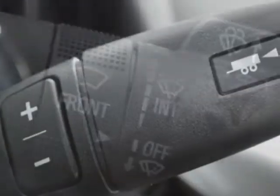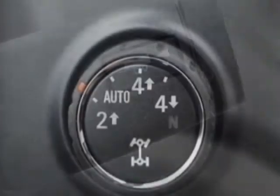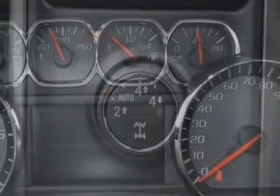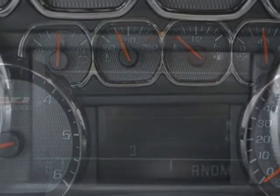LT convenience package, tires P275-55R20 all-terrain black wall, wheels 20 inches x 9 — 50.8 centimeters x 22.9 centimeters — polished aluminum, and LED lighting in the cargo box.